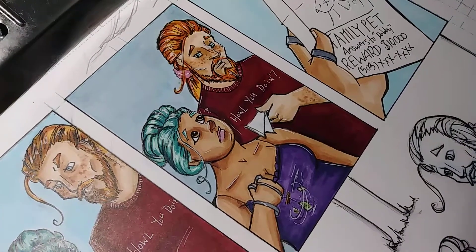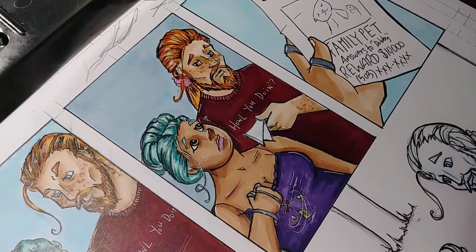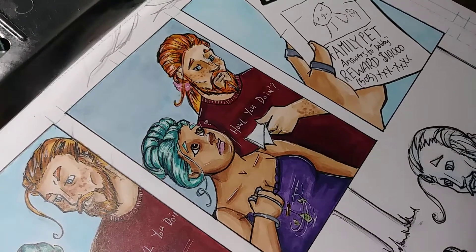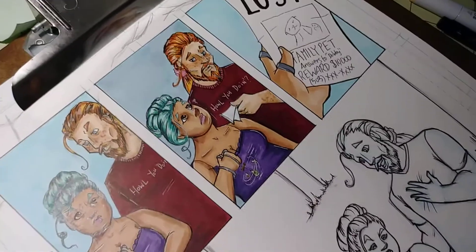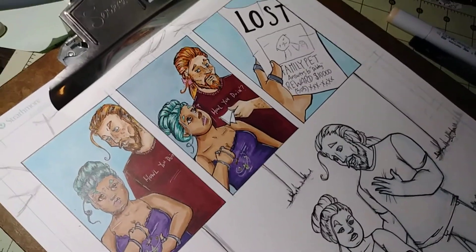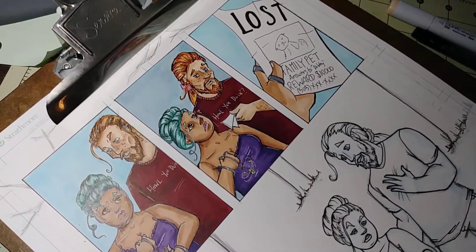Today I had a day off and spent it hanging out with my family. I did, however, continue coloring this page. I speak good.